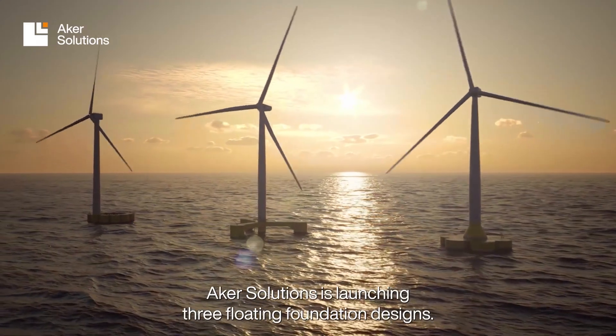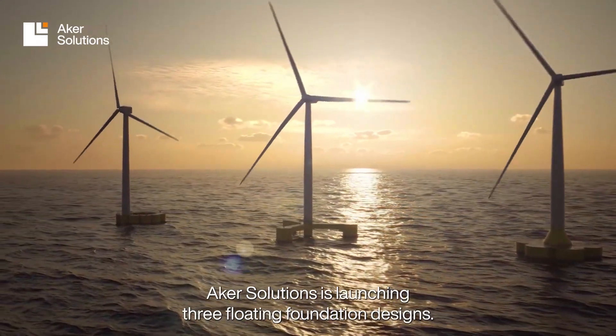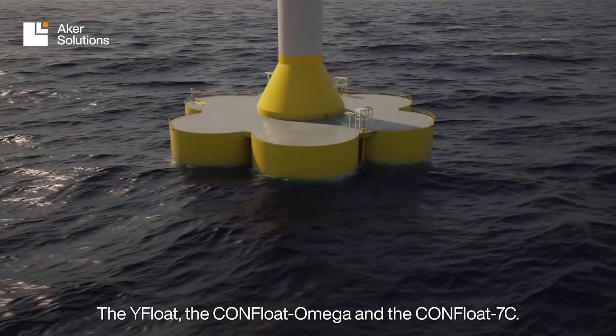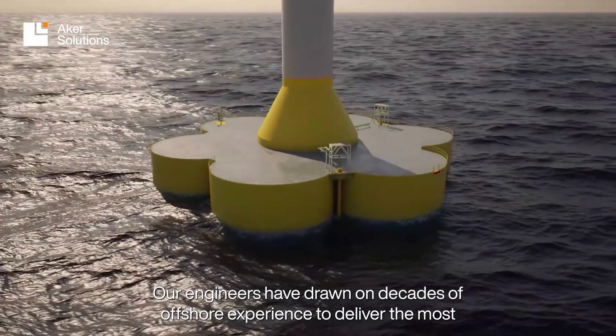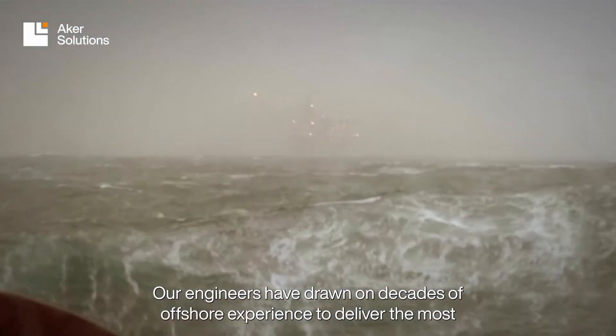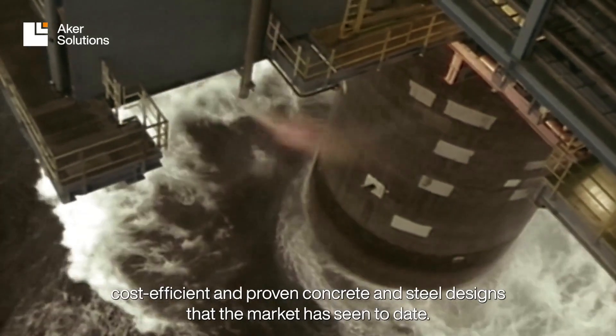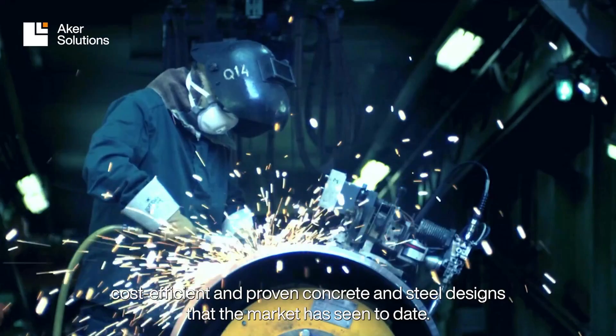Arcus Solutions is launching three floating foundation designs: the Y-Float, the Con-Float Omega, and the Con-Float 7C. Our engineers have drawn on decades of offshore experience to deliver the most cost-efficient and proven concrete and steel designs that the market has seen to date.